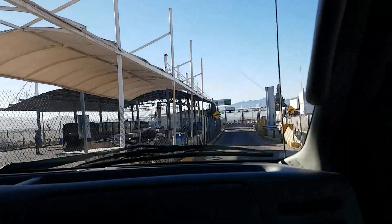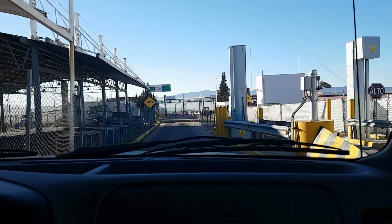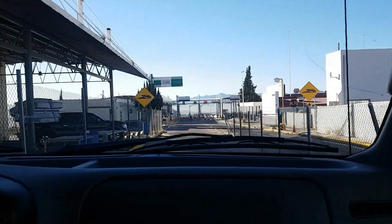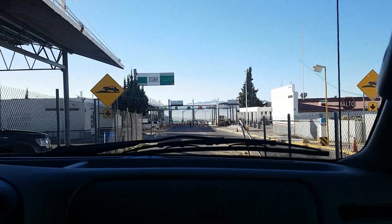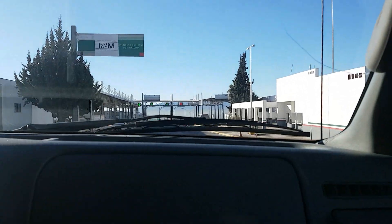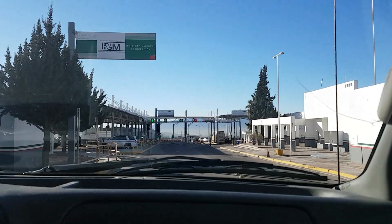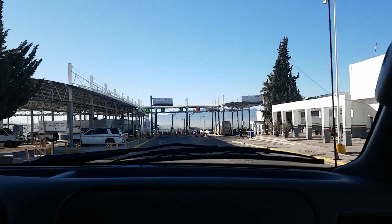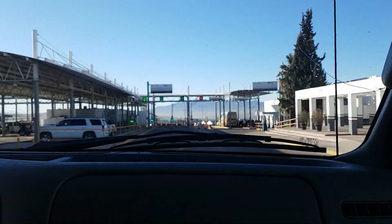Here we are at the Nogales border crossing. It's a little tricky if you've decided to drive down here — simple if you're just in a vehicle, but if you're coming in an RV it can be challenging. Off to the right is where the buses and commercial vehicles go, and the two lanes in front are for regular vehicles. It was really tight and there was no way I was getting the RV through there.